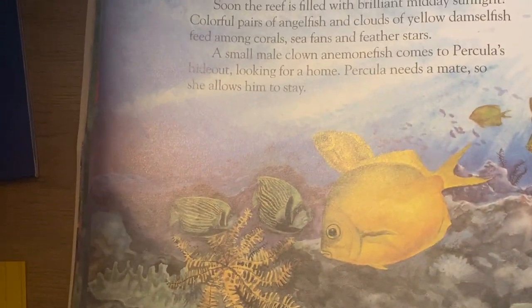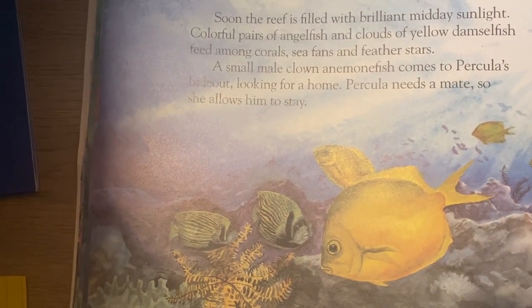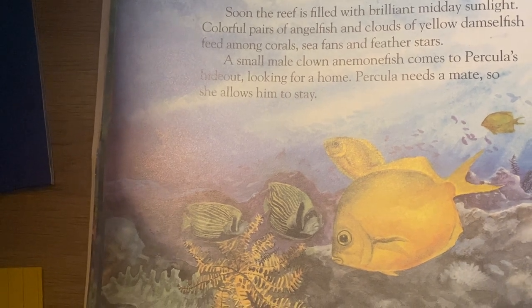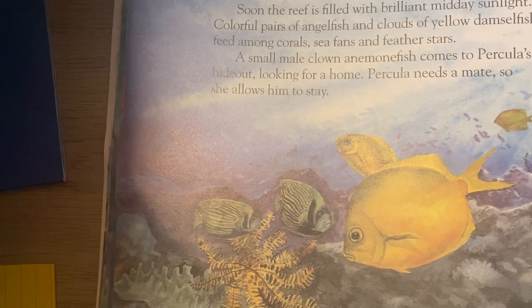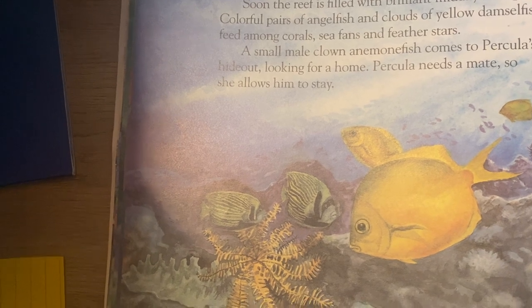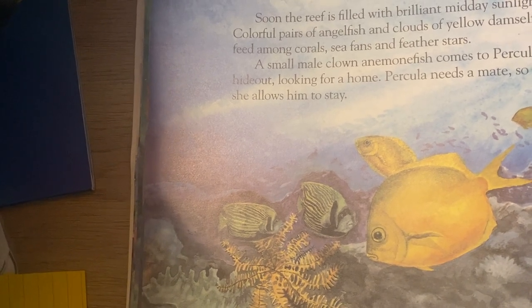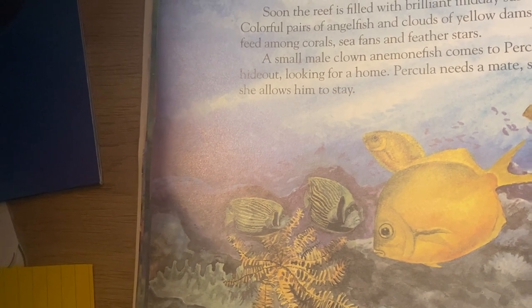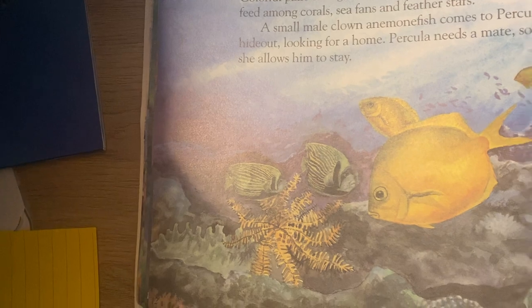Soon the reef is filled with brilliant midday sunlight. Colorful pairs of angelfish and clouds of yellow damselfish feed among corals, sea fans, and feather stars. A small male clown anemone fish comes to Perculia's hideout looking for a home. Perculia needs a mate, so she allows him to stay.